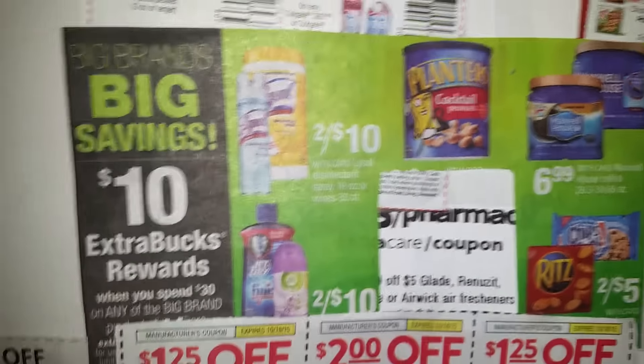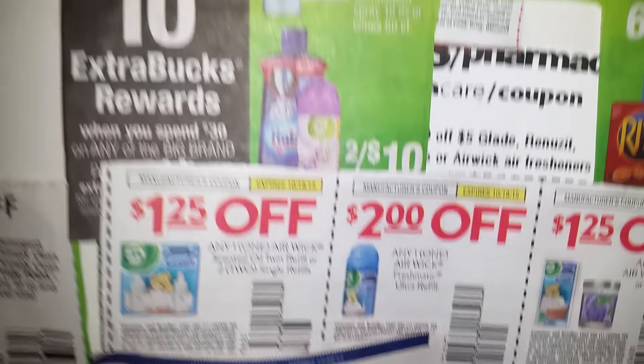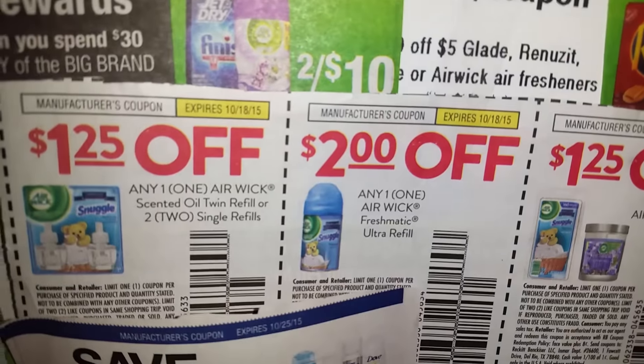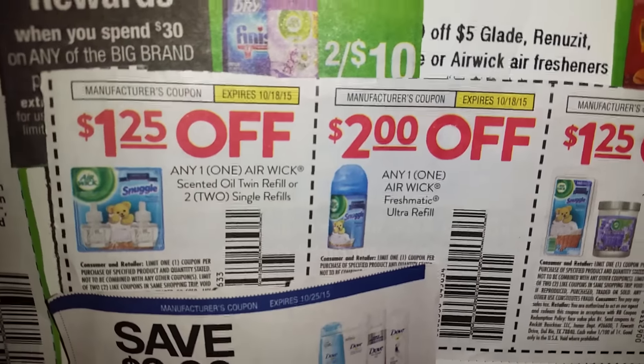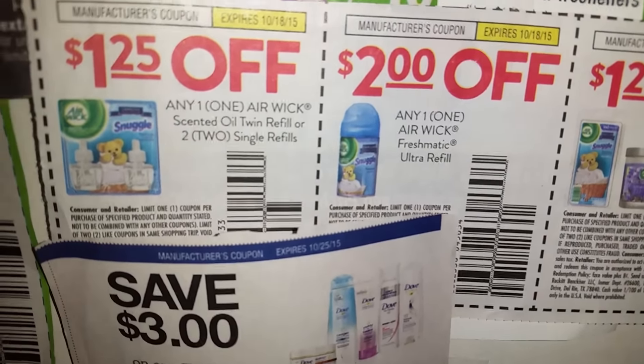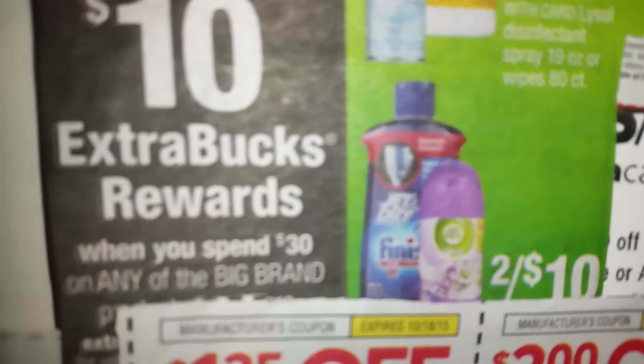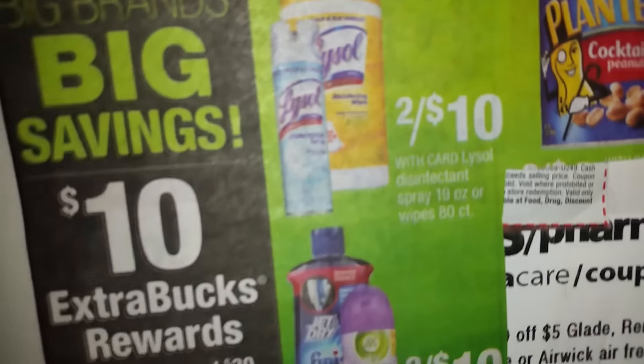I want to pan over here to show you that I'm spending the $30. Also, the Airwick product will be on sale as well. And if you have a $2 coupon, it's on sale for $5. The Airwick and Lysol are 2 for $10.